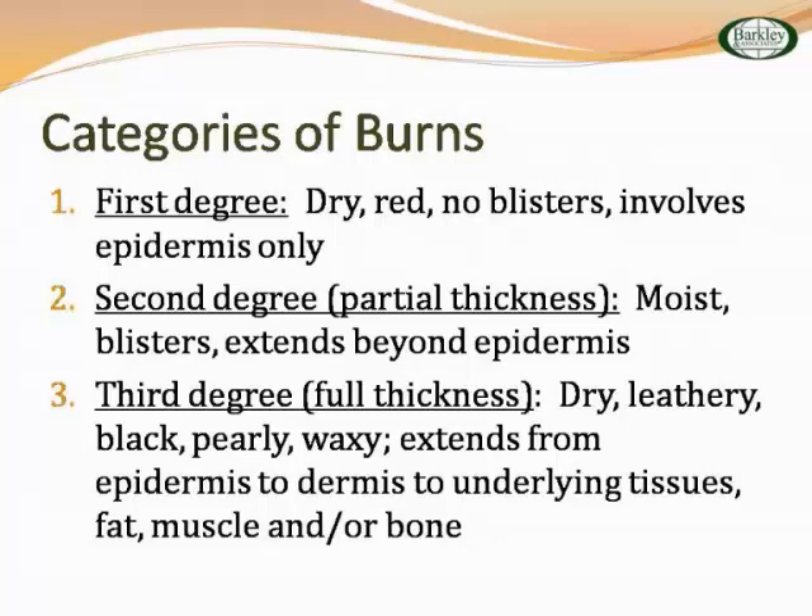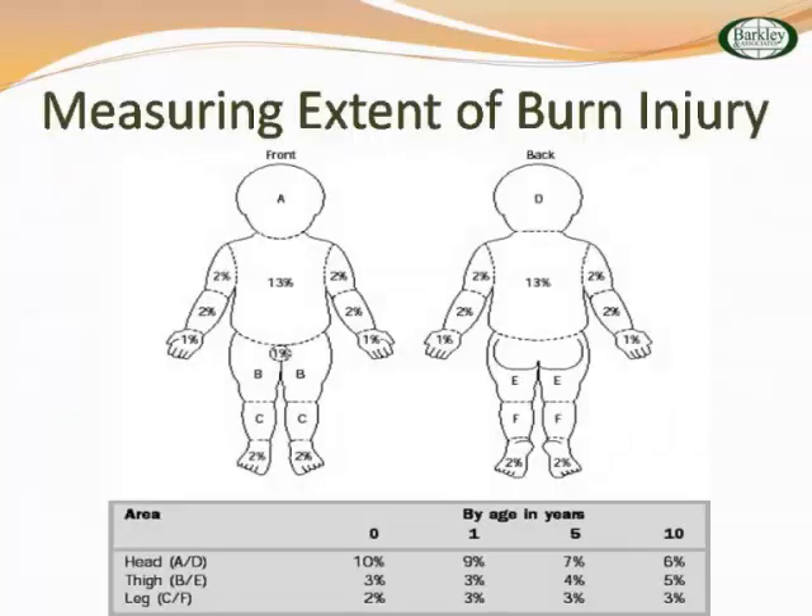The body surface area is greater in the smaller person. So if you have a child, especially a baby that's burned, depending on where they're burned and how small they are, you can have a greater percentage of burning. The head at birth is 10%, and as they get older it drops down because the head becomes more proportional to the rest of the body. A newborn that gets a burn on the head has the largest part of the body burned. You want to think about all the areas — the 2% of the arms, the chest front and back, the genital area — to calculate the whole body surface area.